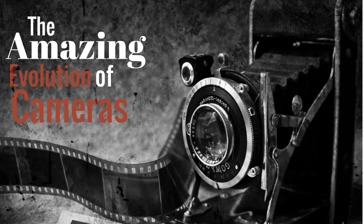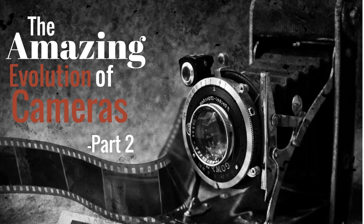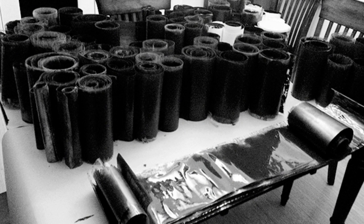The Amazing Evolution of Cameras Part 2. After the box camera and detective cameras, photographic film became available by George Eastman. He started with a paper film and then moved into celluloid in 1889.